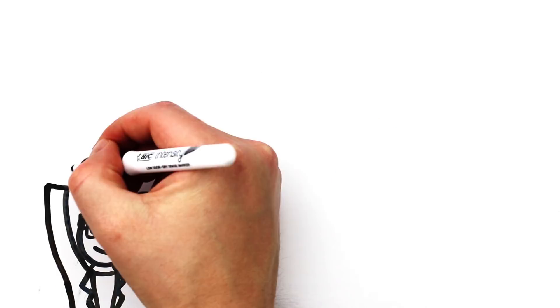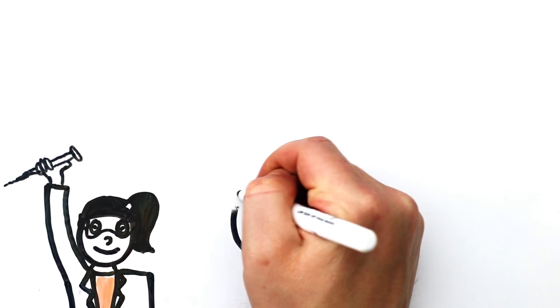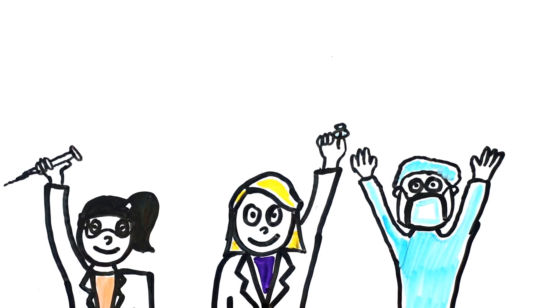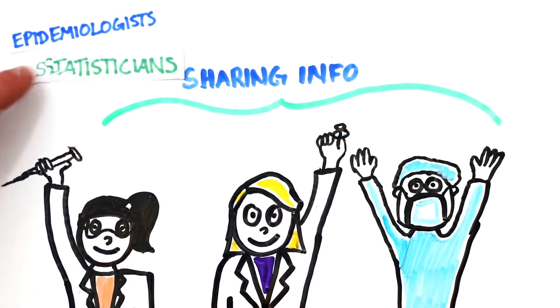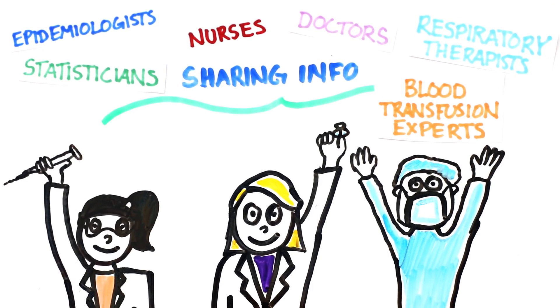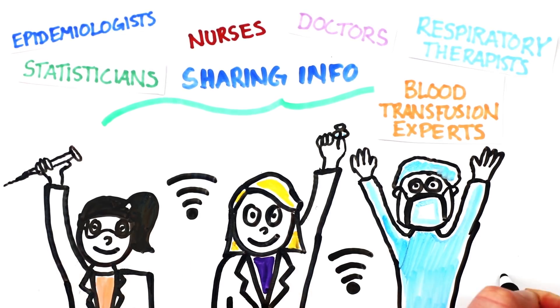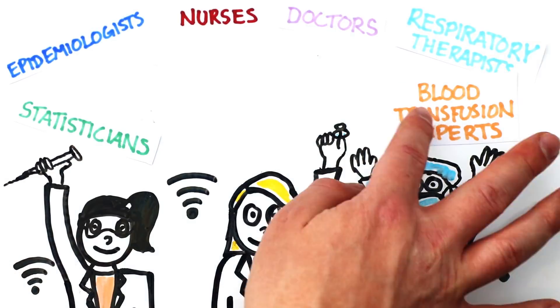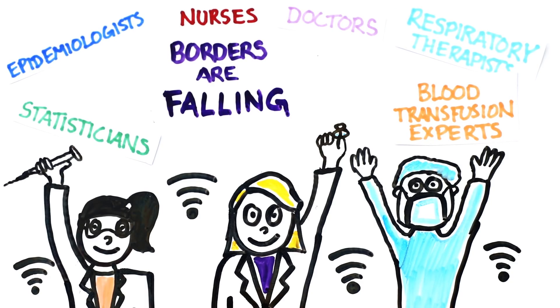One thing to be optimistic about right now is how scientists, researchers, and healthcare workers are coming together by sharing research and information. Epidemiologists, statisticians, nurses, doctors, respiratory therapists, and blood transfusion experts — which is a fascinating other treatment we're working on explaining in another video — are all using the internet to share results, making a strong case for open access scientific information. Borders are falling and we're seeing research and the sharing of information happening at record speeds.